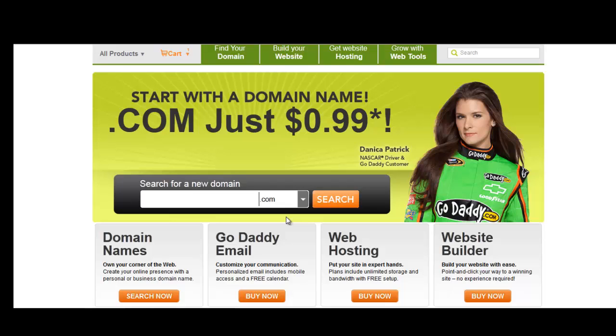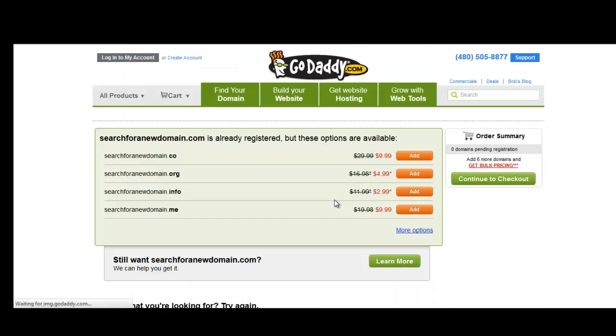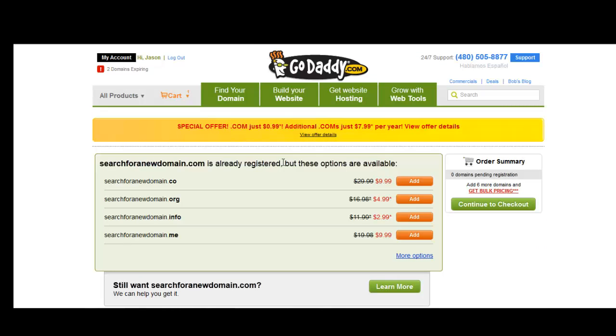If those three are not available, you might want to try switching up your domain name and getting either the .com, .org, or .net — with .com coming first, of course. So when you search for a new domain, you just type in what you want. We searched for a new domain .com — let's make sure we spell domain right — hit search, and it is already registered.